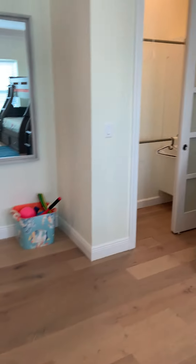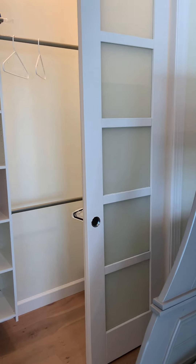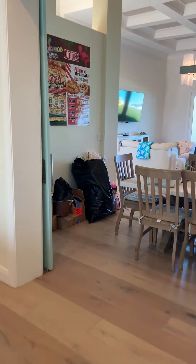Another thing that I love is the lighting in the closets and the frosted panels on the doors. It just creates a light, airy, breezy quality to the rooms.